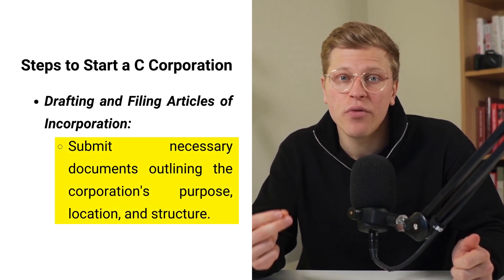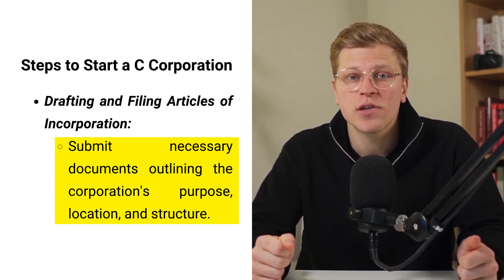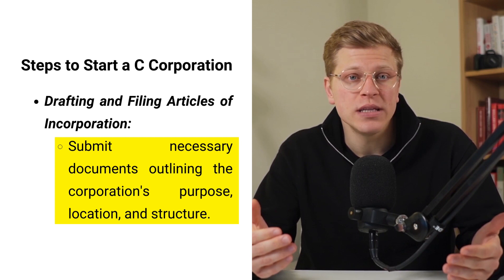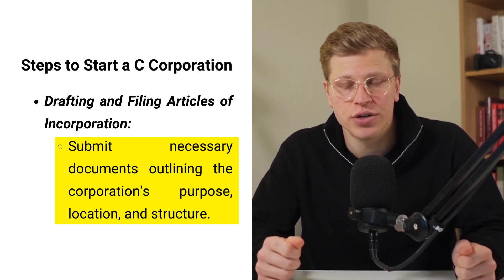With the leadership team in place, the next step is to draft and file articles of incorporation with the Secretary of State in the chosen state. These articles serve as the legal foundation of the corporation and outline key details about its purpose, location, and structure. Filing them formally establishes the corporation as a separate legal entity distinct from its owners.